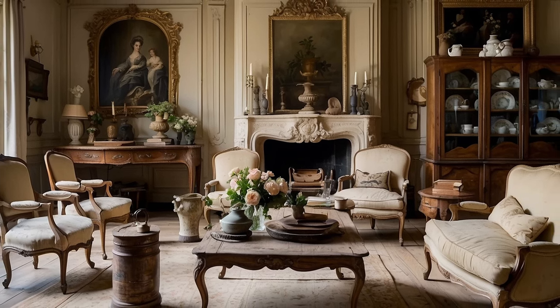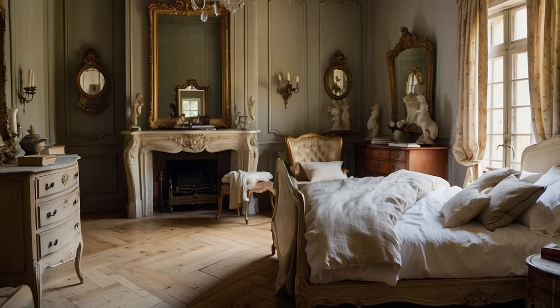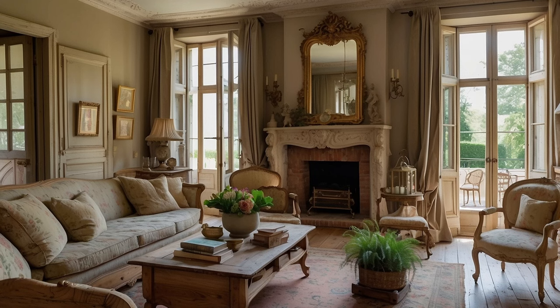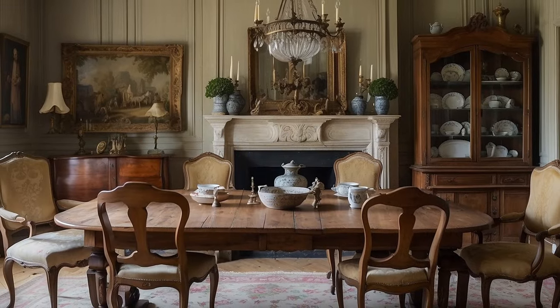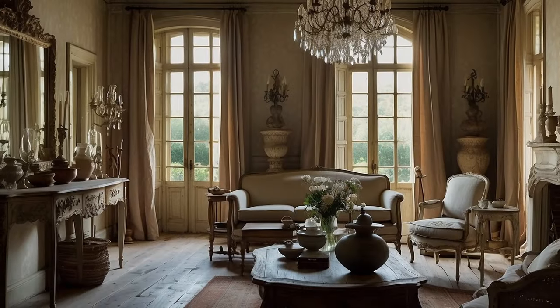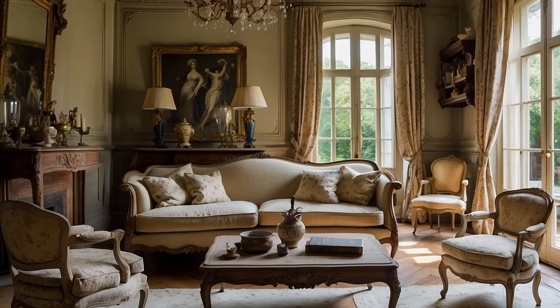One of the defining characteristics of French country decor is the art of mixing old and new, blending antique treasures with modern conveniences to create a space that feels both timeless and relevant. By juxtaposing the elegance of antique furnishings with contemporary elements, designers create interiors that are at once stylish and inviting. Antique and vintage furnishings infuse interiors with a sense of history, elegance, and timeless allure, bridging the gap between past and present and inviting inhabitants to embrace the beauty of imperfection and the art of slow living.